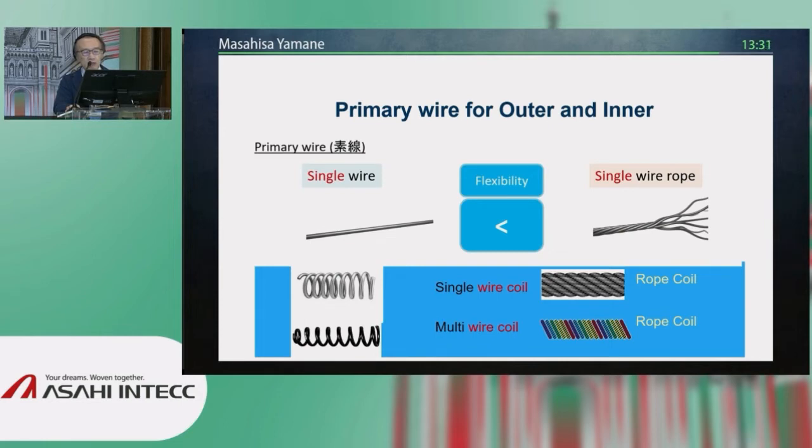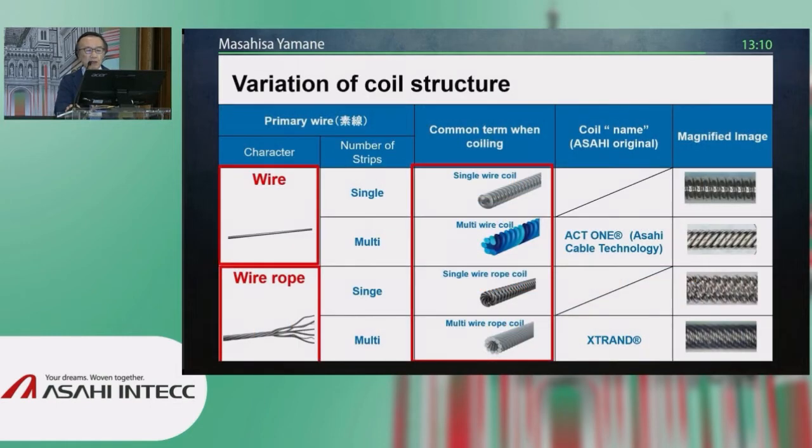We have to understand the rope coil structure. If the element of the wire is the same single wire rope and interwoven together, that is a single wire rope coil. If the element of the wire is different and interwoven, you can call it a multi-wire coil or multi-wire rope coil if combined with a rope shape. Single wire coil accounts for almost 99% of the market share of the outer sleeve in current technology, and multi-wire coil is typically an Asahi product, such as the ACT One.